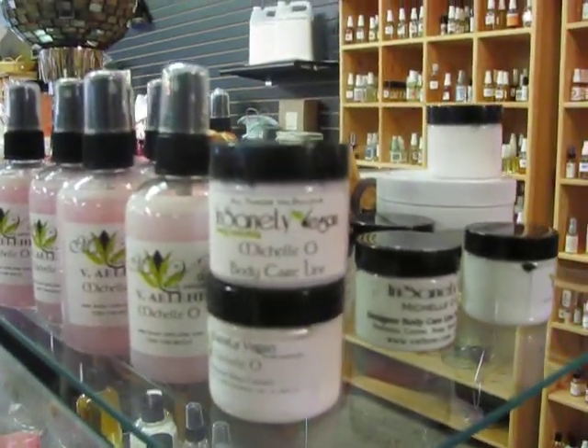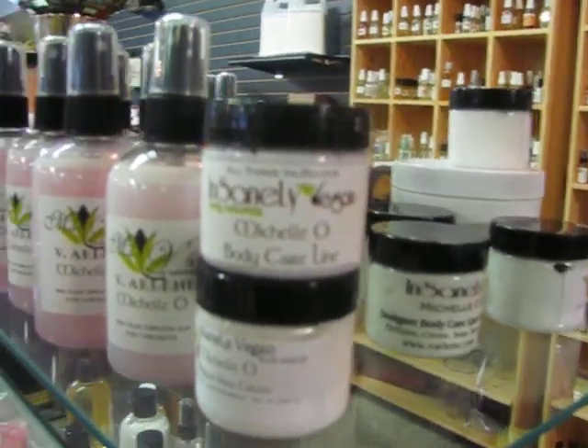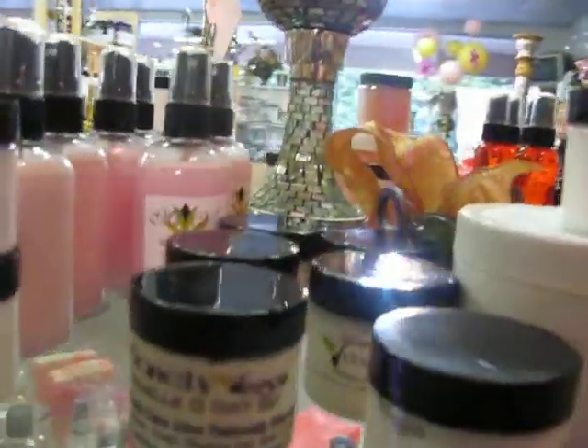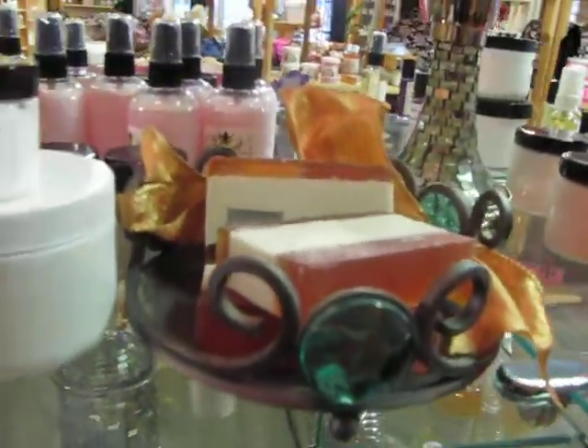We also have Michelle Oh, which is beautiful. If you wear this, you're going to smell presidentially wonderful. It comes in the body mist, the perfume, the cream, and also this lovely handmade soap.